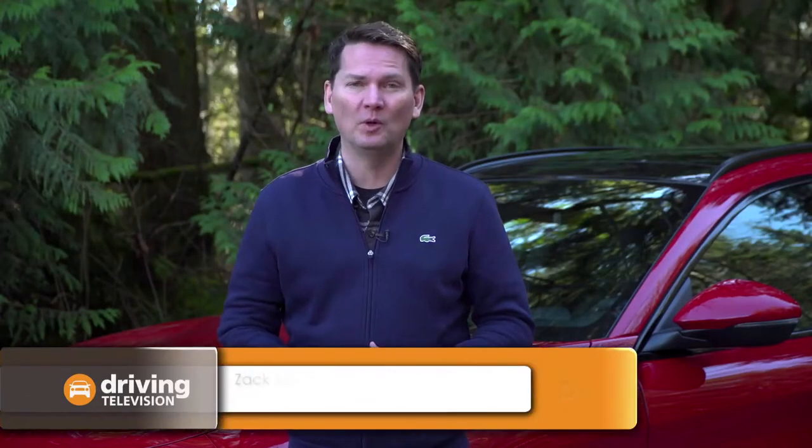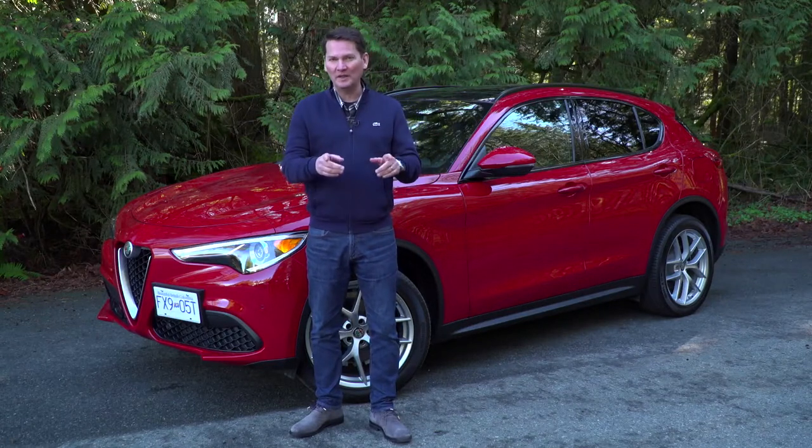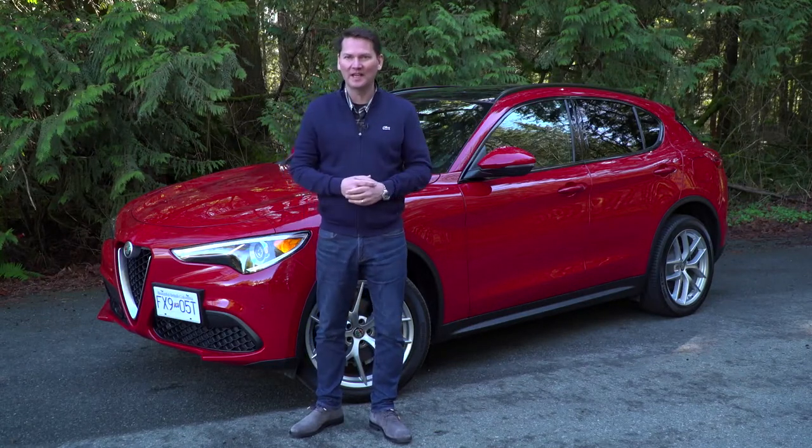Are you tired of the same old, same old? Looking for something different? Maybe you want to drive the road less traveled. How about this? The Alfa Romeo Stelvio utility. If you want to stand out, this Italian will get noticed.